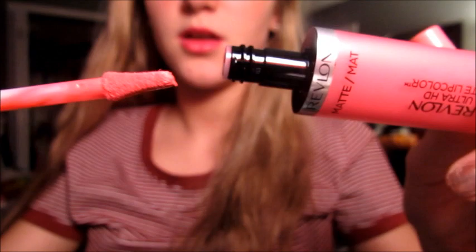I have two lip products — one from Revlon and one from L'Oreal. This is the Revlon Ultra HD Matte Lip Color. I don't know what shade this is in but it's a really bright hot pink. It's like a flat-tipped lip gloss and look how pigmented it is — I had to get it. It smells kind of sweet but kind of gross.